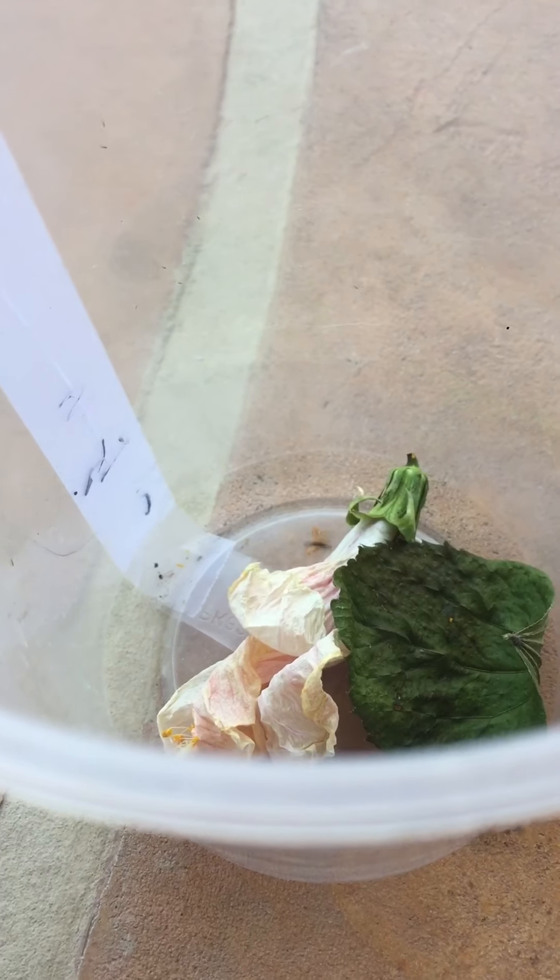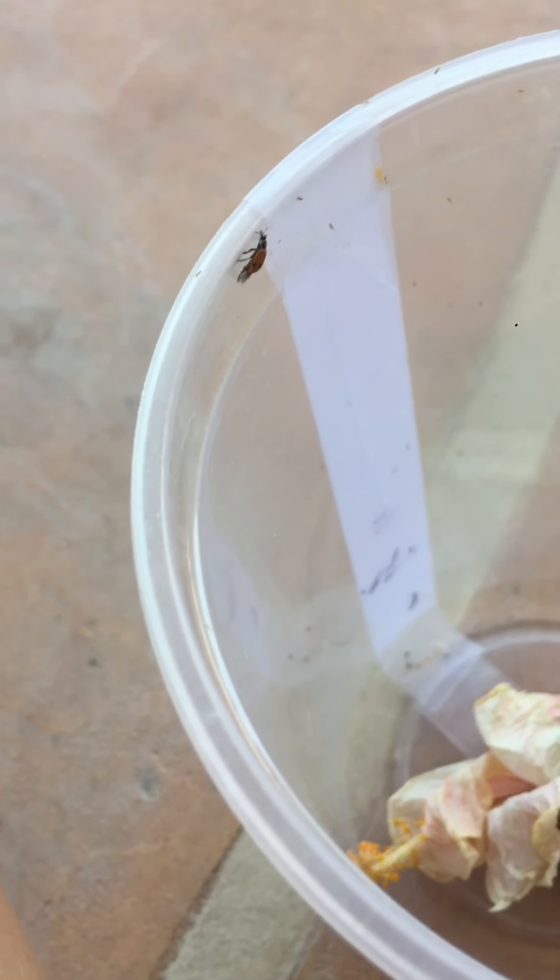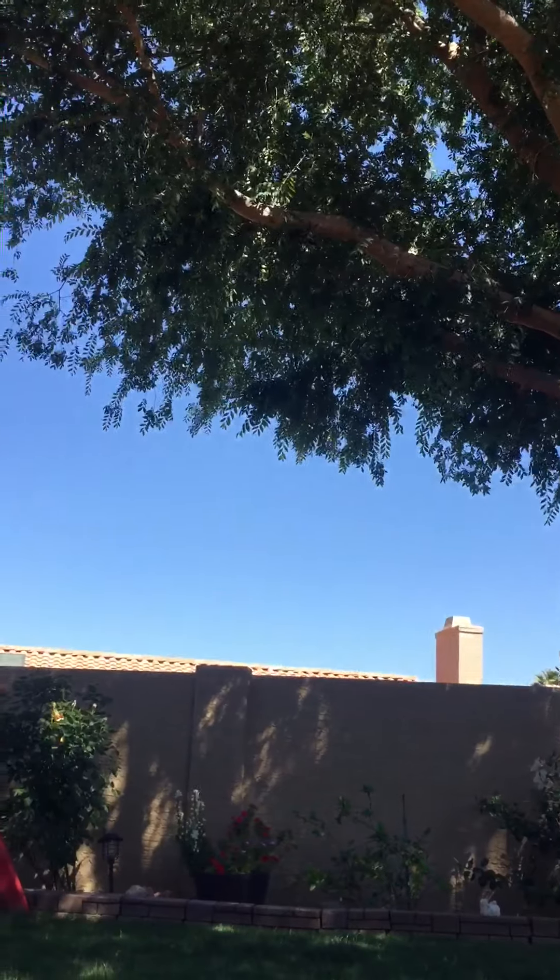I'm gonna get the capsule open from this side so you can get a view of it. Excuse me a second — these capsules can be hard to open. All right, here we go. Bye-bye buddy! Did you see that? That was the last view of that ladybug.